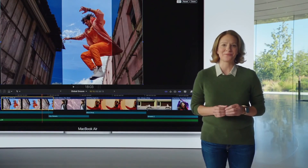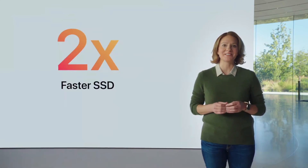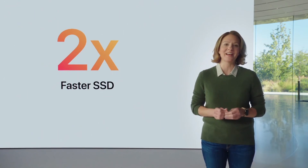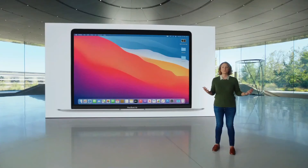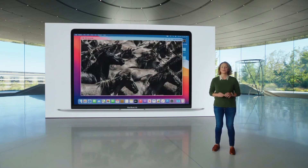And even storage gets a performance boost, with SSDs that are up to two times faster thanks to the M1 storage controller and latest flash technology. So tasks like previewing massive high-res images or importing large files are super quick.